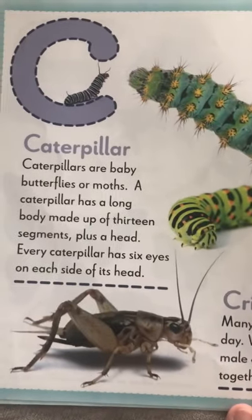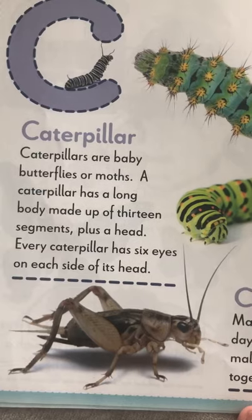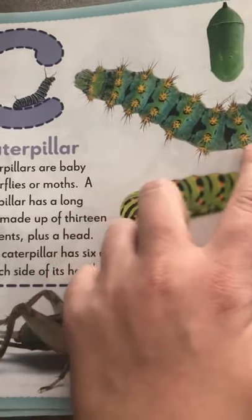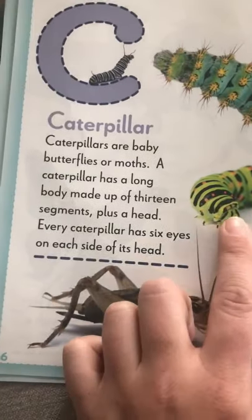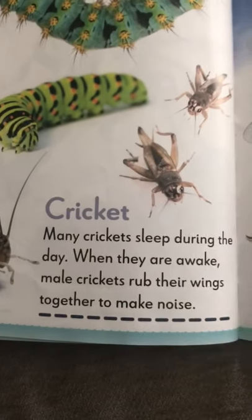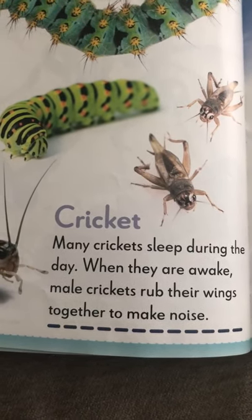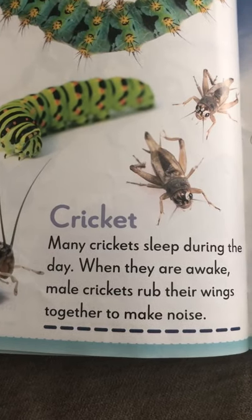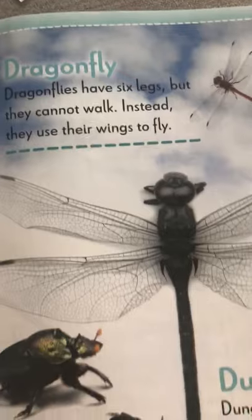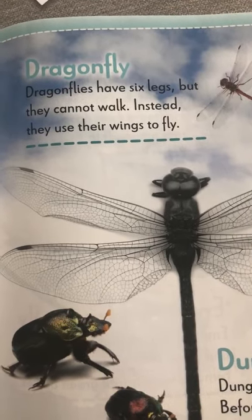C for caterpillars. Caterpillars have 13 segments — all these little spots. See these birds with their wings together to make a noise. And you have your dragonflies. Dragonflies have six legs, but they can't walk.